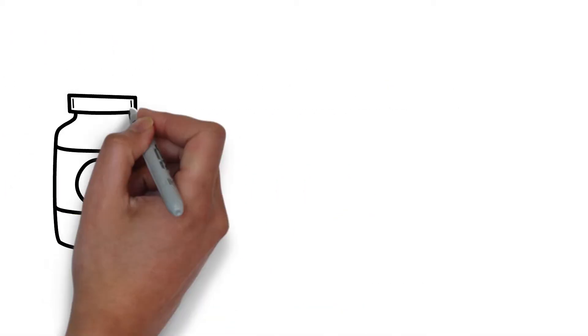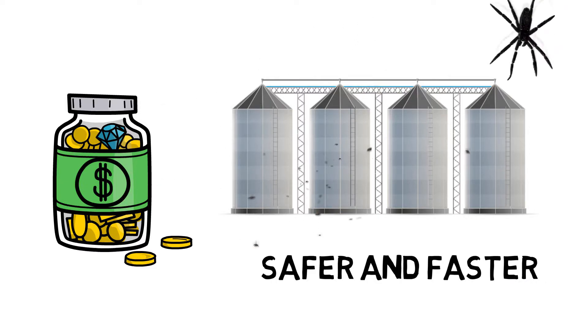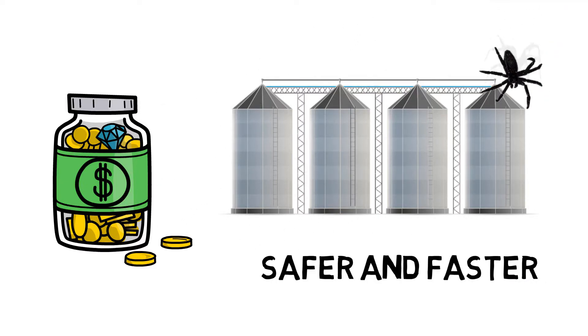It costs just a few dollars per month per silo and keeps productivity buzzing, making it safer and faster for employees to get inventory done because they aren't climbing or manually checking silos.